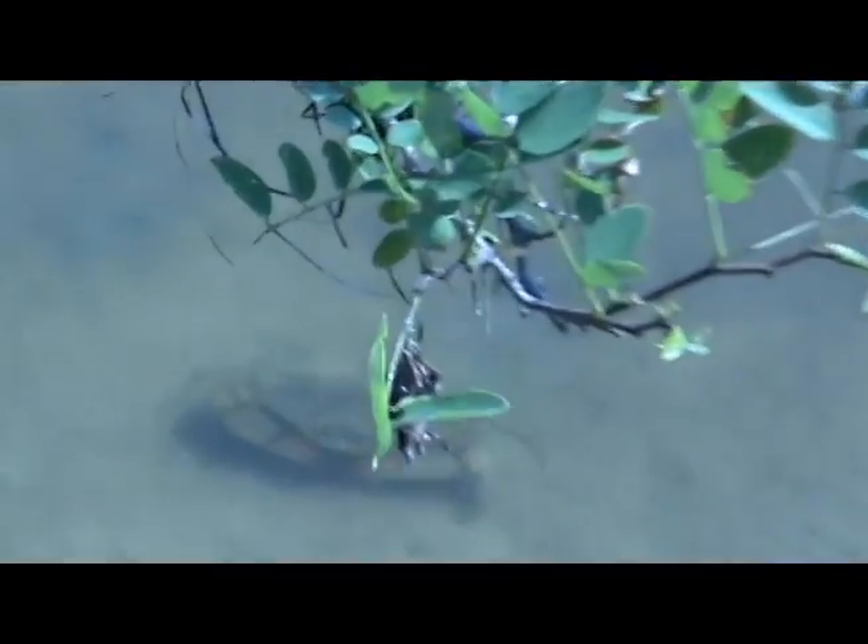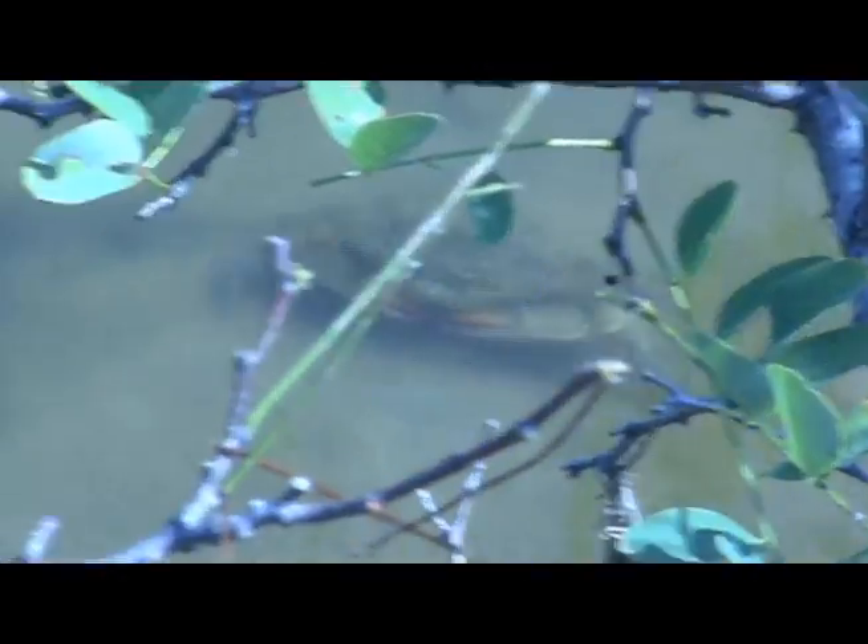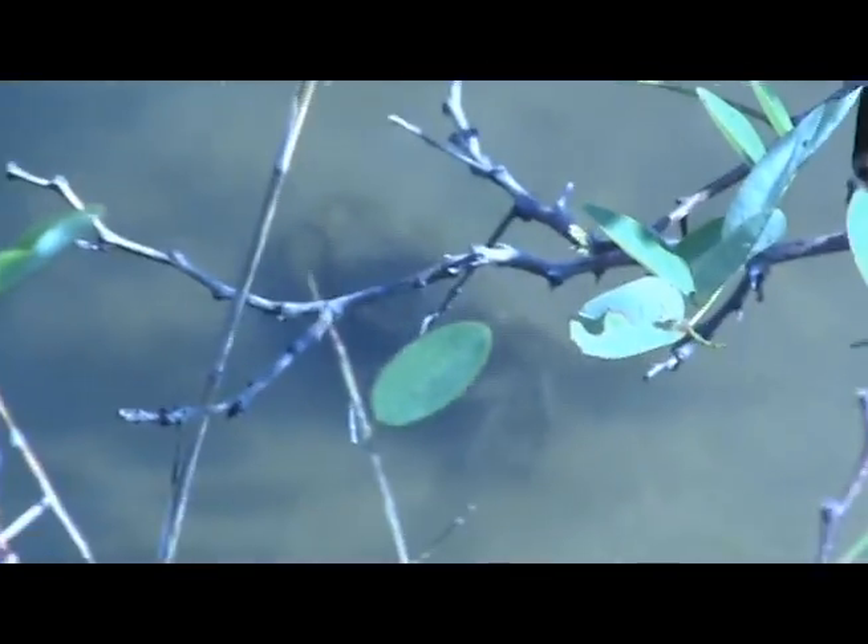We have a lot of heron and waterfowl, ducks and mallards and things that are over here, as well as a couple of little otters, and I didn't want this to be hard. I wanted this to be a soft shoreline, a natural shoreline for them to be able to come and go.